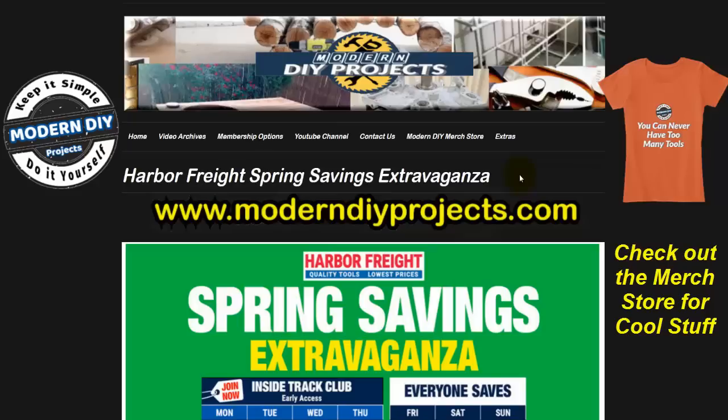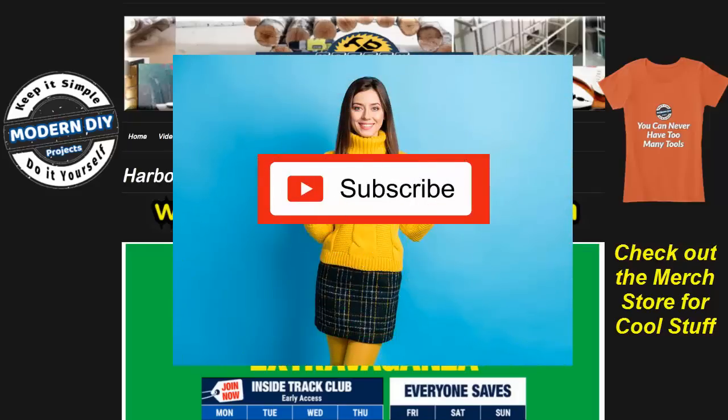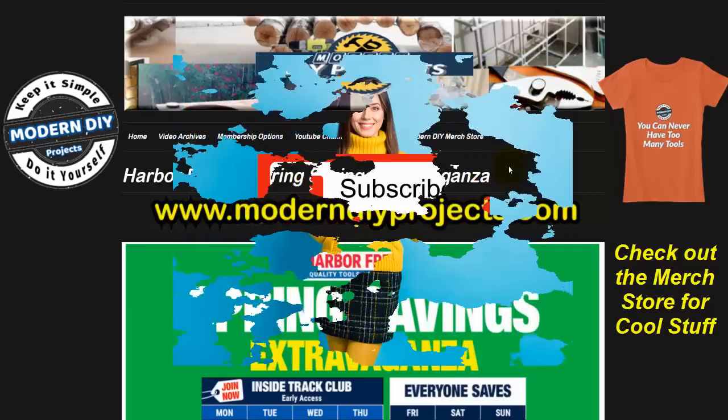These items will be on sale from right now through Sunday March 6th. Inside Track Club members will get early access to all these savings starting today, and then everyone else will get the same price on the weekend. You can see this flyer anytime in high resolution at my website under the extras tab. Remember to hit that subscribe button so you get notified every time I produce another one of these money saving videos for Harbor Freight, Lowe's, Amazon, Home Depot, or any place else I can find to save you guys money.